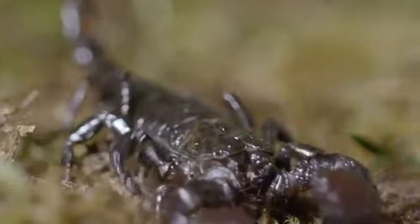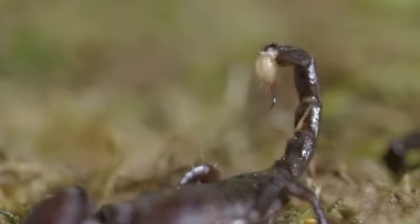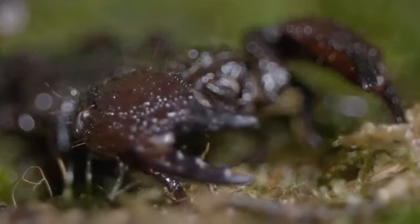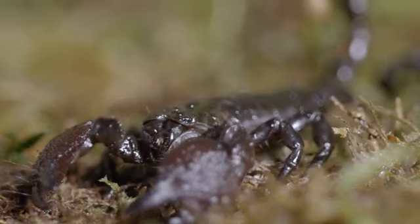Is there anything not intimidating about scorpions? The stinger, the claws, just the way they move. But if these ruthless predators spook us, imagine how their prey feels.